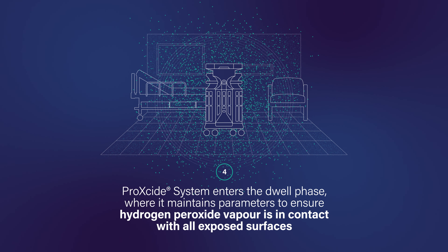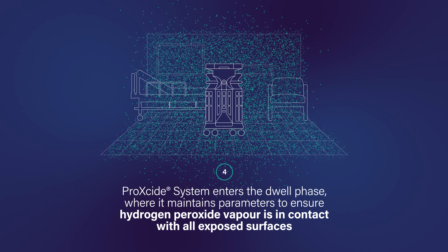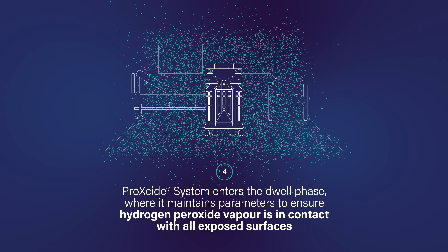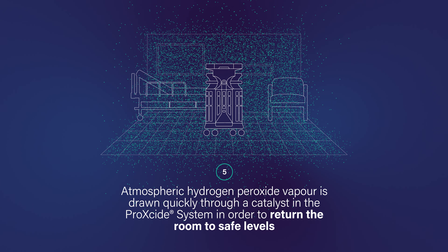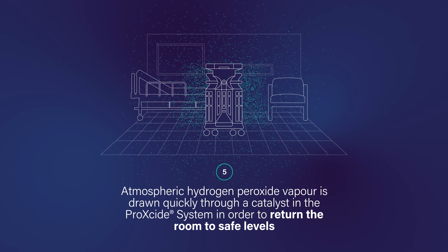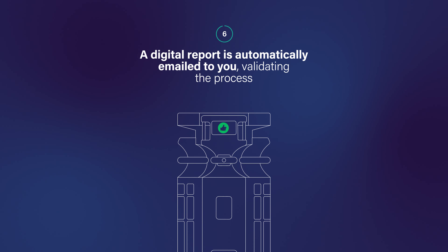ProXide System enters the dwell phase, where it maintains parameters to ensure hydrogen peroxide vapour is in contact with all exposed surfaces, decontaminating them from harmful microorganisms. The final stage of the cycle is the deactivation phase, where atmospheric hydrogen peroxide vapour is drawn quickly through a catalyst in the ProXide System in order to return the room to safe levels, making it ready for re-entry. A digital report is automatically emailed to you, validating the process.